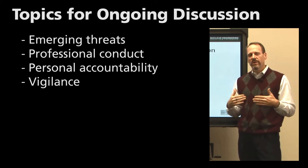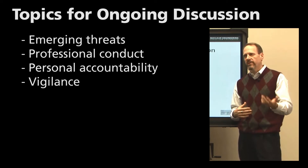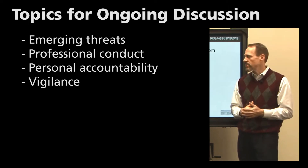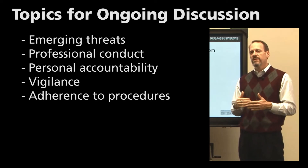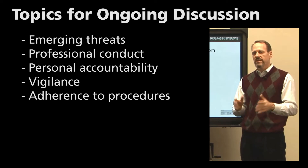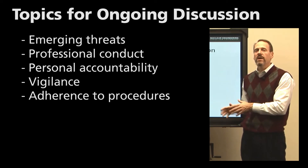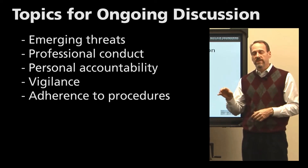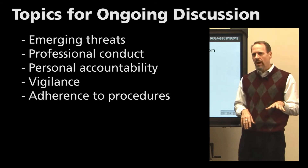Talking about vigilance means having people give examples of things they've done, such as pointing out a propped open door or an issue with how emails are being distributed. Adherence to procedures is a topic that can be done more specifically — bring together specific personnel and have them discuss the procedures being conducted, how they adhere to them, potentially how they don't adhere to them, and what changes need to be made. If they're not adhering to certain procedures, security-related or otherwise, we need to question why.